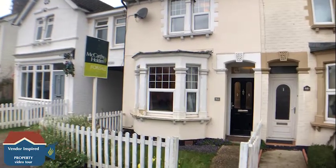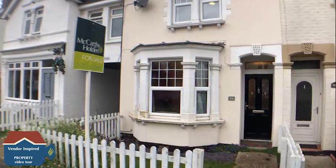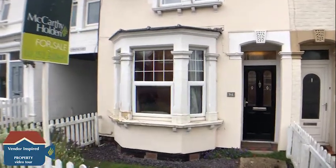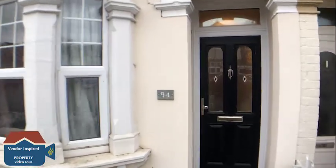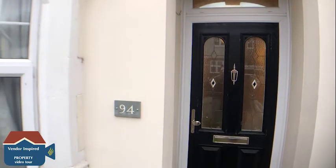Today we're taking a look around this lovely character home. The property itself is situated close to Fleet Town Centre and close to Fleet Main Line Railway Station. Let's take a closer look inside.